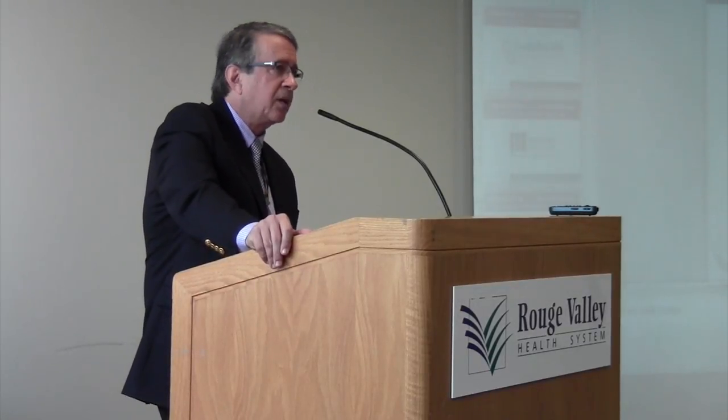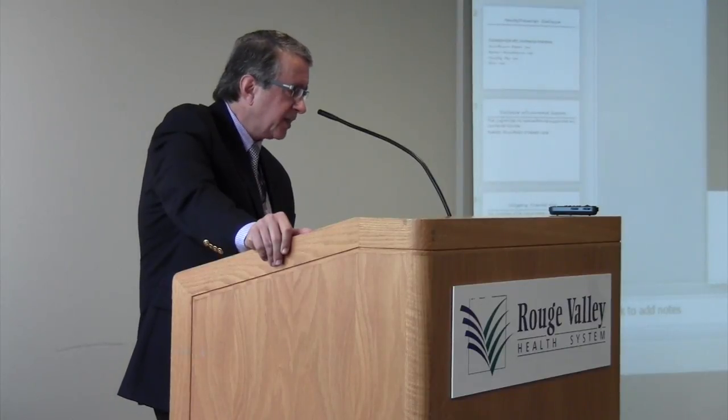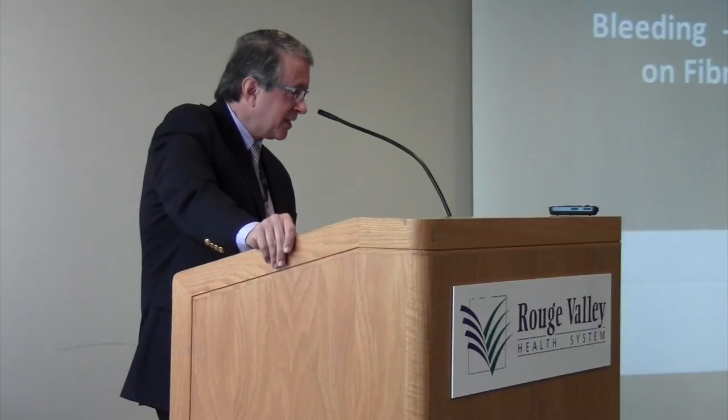The first talk of the day is the clinical pearls and the management of abnormal uterine bleeding with a focus on fibroids. Our first presenter is Dr. Dana Friedman, who grew up in the Toronto area. After graduating from the University of Toronto Medical School in 1996, she moved to Vancouver for five years at the University of British Columbia OB-GYN residency program. She moved back to Toronto in 2001 and has a very busy general obstetrical gynecology practice with a special interest in minimally invasive gynecological surgery.